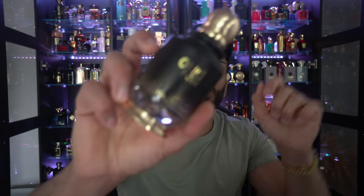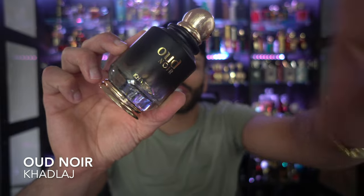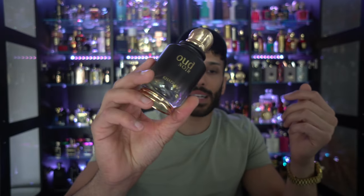This fragrance is another Zaffron and Oud fragrance, but it's not really sweet — it's just straight-up Zaffron and Oud. This is called Oud Noir by Khadlaj. It smells like Oud, Zaffron, some incense, and rose. It's a Middle Eastern take reminiscent of Louis Vuitton's Ombre Nomad. It's not the loudest fragrance, but it still smells pretty nice.